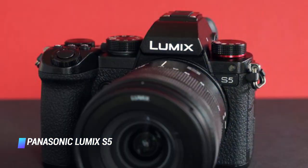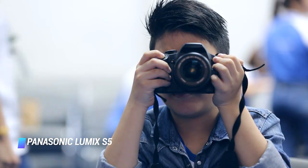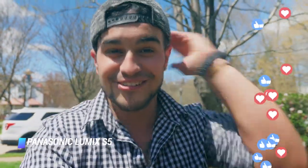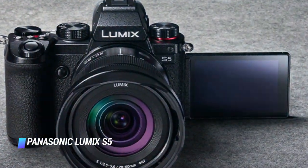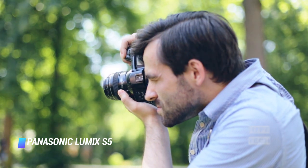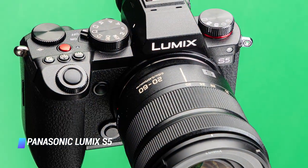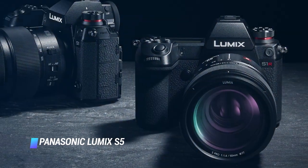The S5 offers plenty to lure in video creators. It can capture 10-bit 4K internally, cropped 4K at 60p, and uncropped 4K at 30p. It also supports V-Log, timelapses, dual-native ISO, and anamorphic 4K. In-body stabilization keeps things nice and smooth, and although the autofocus is still contrast-based, the AFC setting is more than capable of following subjects while walking and talking. With WiFi and Bluetooth onboard, as well as a 20-60mm kit lens that's ideal for video, the S5 should tick almost every box for vloggers.